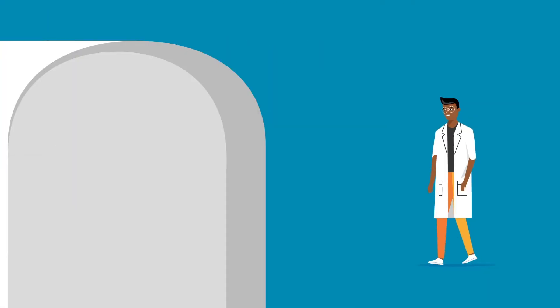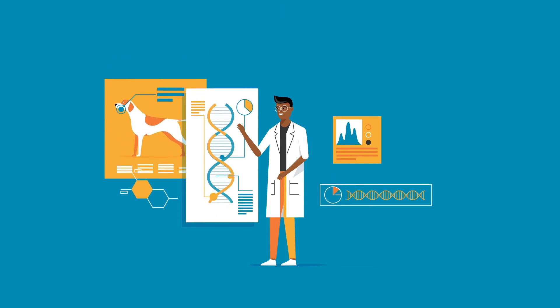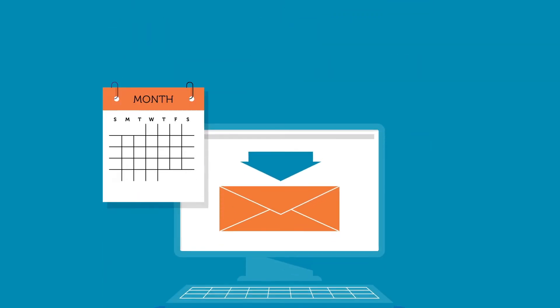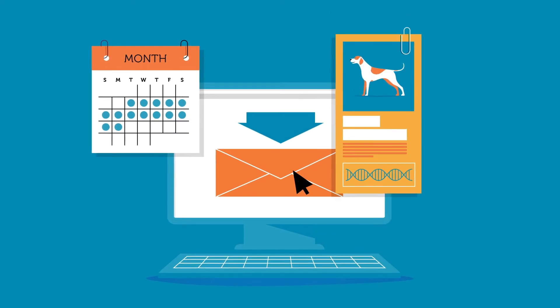Once we receive your samples, our expert geneticists begin extracting and analyzing your dog's DNA according to the industry's highest quality standards to ensure 99% accuracy. In 14 days or less after we receive your sample, you'll receive a detailed report with your results.